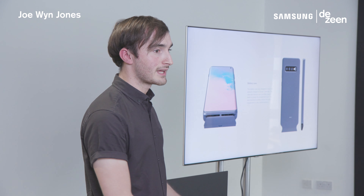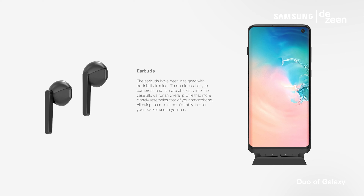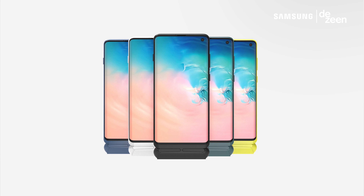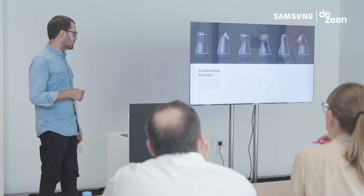Jowyn Jones from the UK has designed wireless headphones that attach to the bottom of your phone. They have a case that doubles as a charging pack so you're able to both charge your headphones and your phone at the same time. Andre Govia presented his project which was called Star of Galaxy.